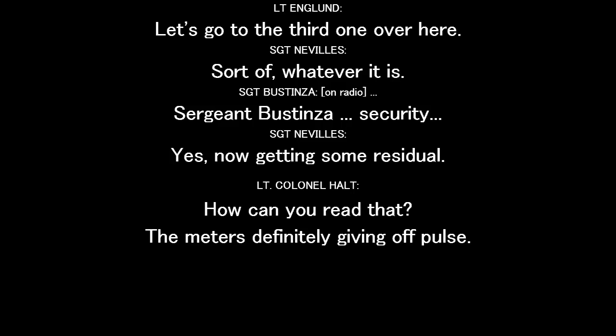Let's go to the third one over here. Now I'm getting some residual. I can read now. The meter is definitely giving a little pulse.